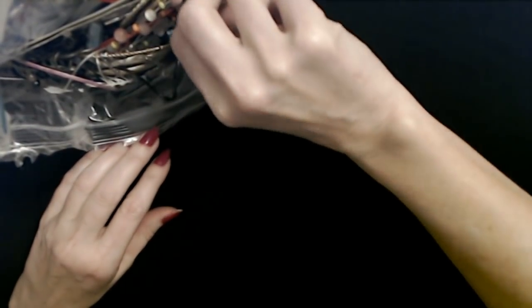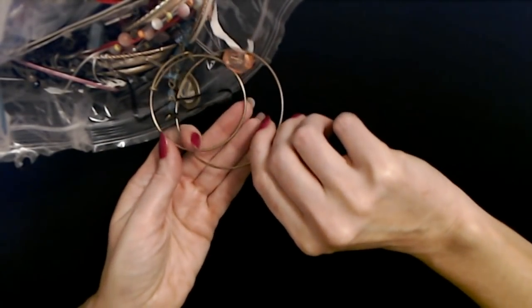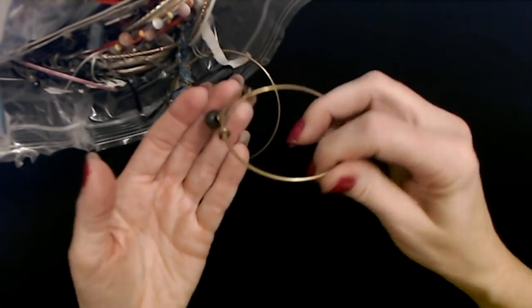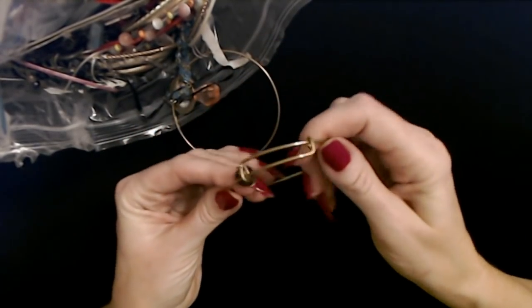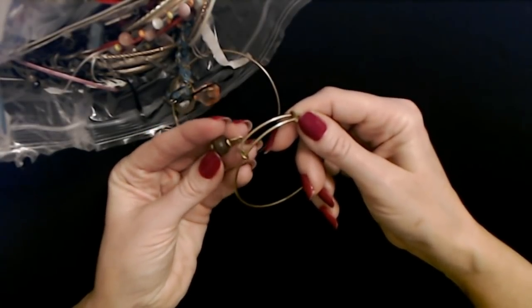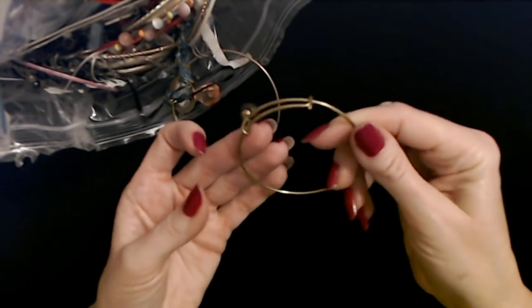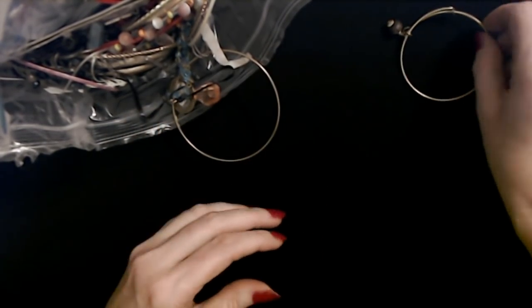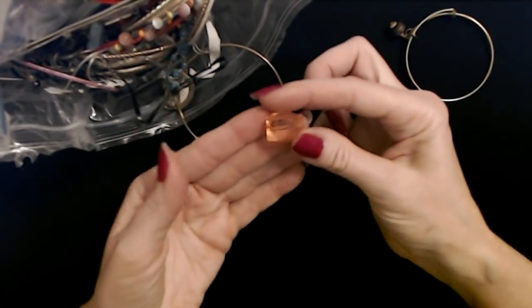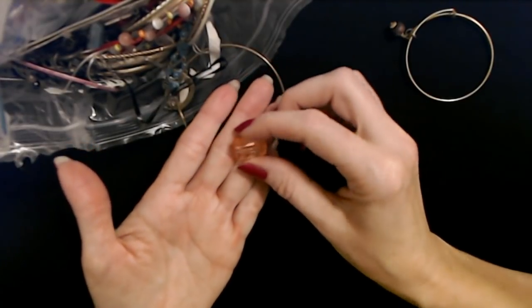It looks like right off the bat we have a lot of bangles in here. Here's one with a little pendant — look at that, it's a little wooden bead, a dark brown wooden bead. That's a nice little thing there. And here's a plastic multifaceted bead in a peach color. That's very pretty.